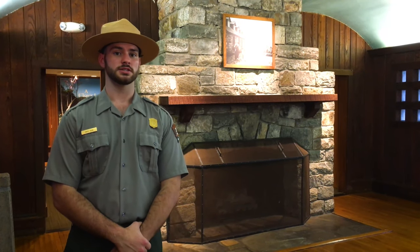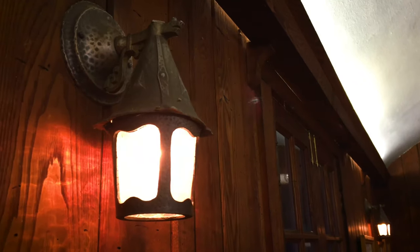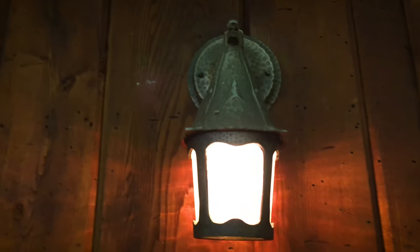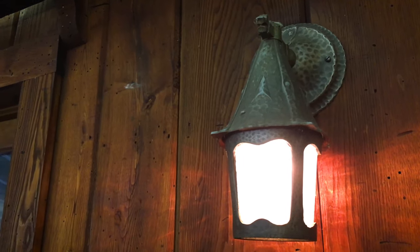Not just the chestnut walls, but also the sconces that are original here in this building — we still use them for lighting to welcome our visitors. This wall, the lighting, along with the fireplaces, all built by hand for us here at the Visitor Center.